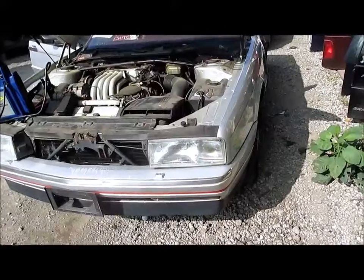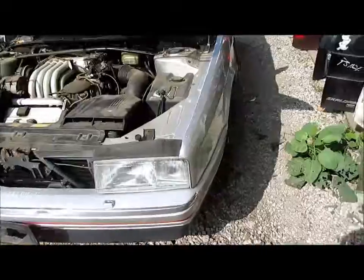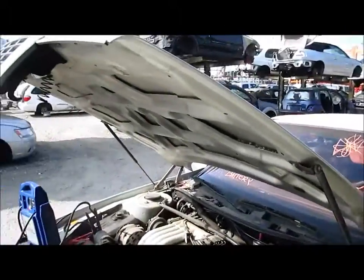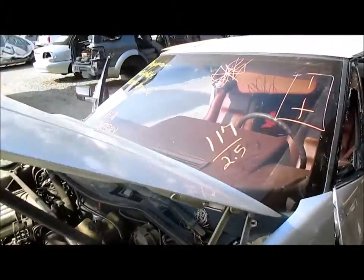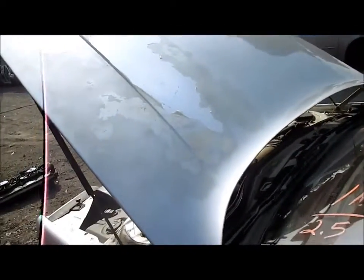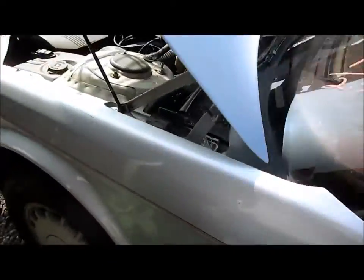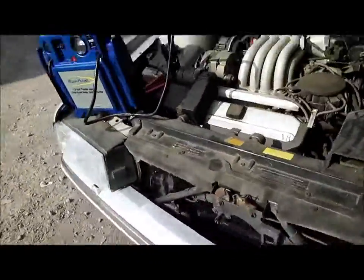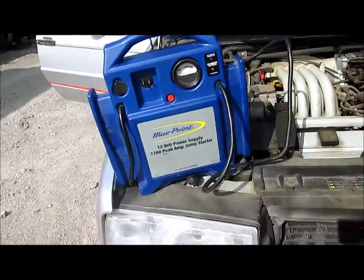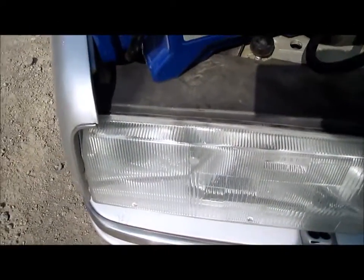The front bumper does have some minor defects but can be cleaned up. The chrome moldings are dented. It also has a hood with a grill and two fenders. There is some damage on the hood with scratches, and some damage on the fenders as well, but they are usable. Both headlights are intact, with just a tiny minor chip on the passenger headlight — very hard to see.